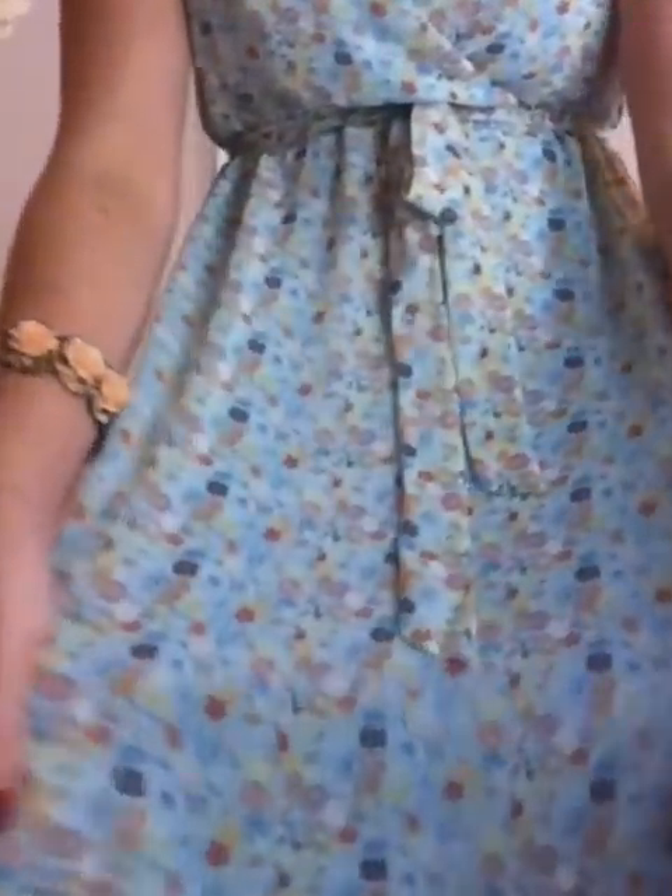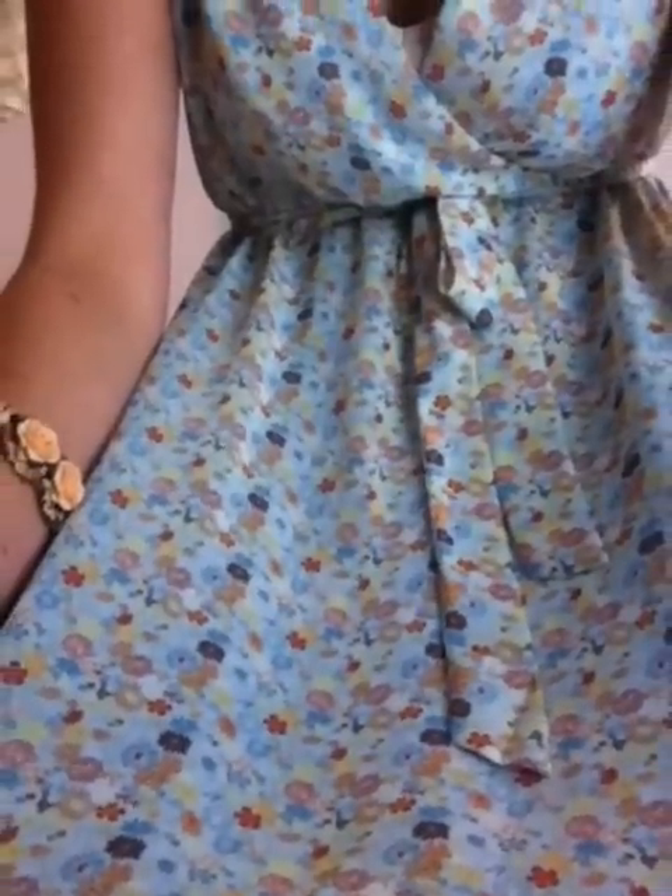This dress I got at Forever 21 for like $15. It's a really cute chiffon material dress, just really flowy and tighter up here as you can see. It's baby blue and it has brown, orange, and yellow little mini flowers on it. So cute.